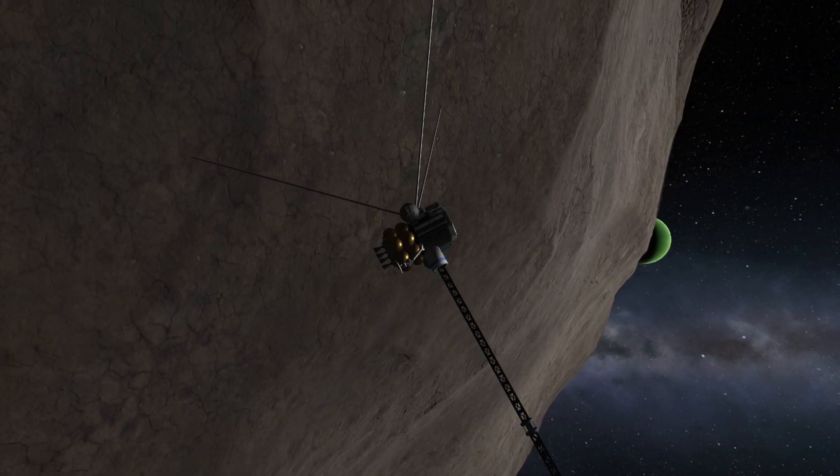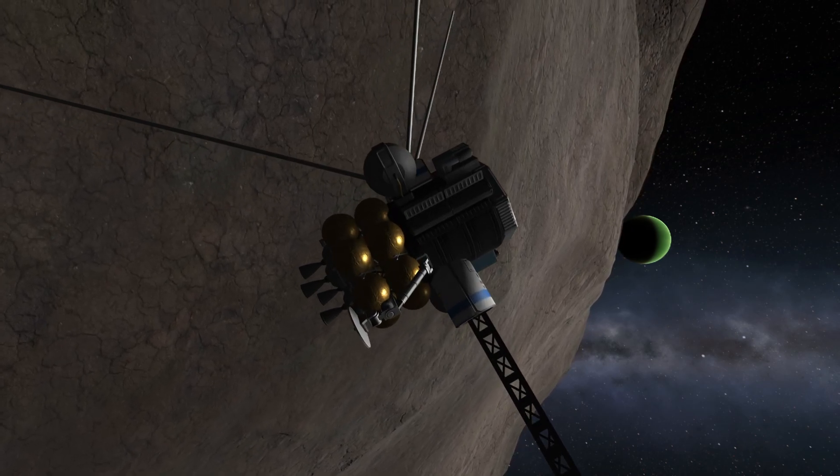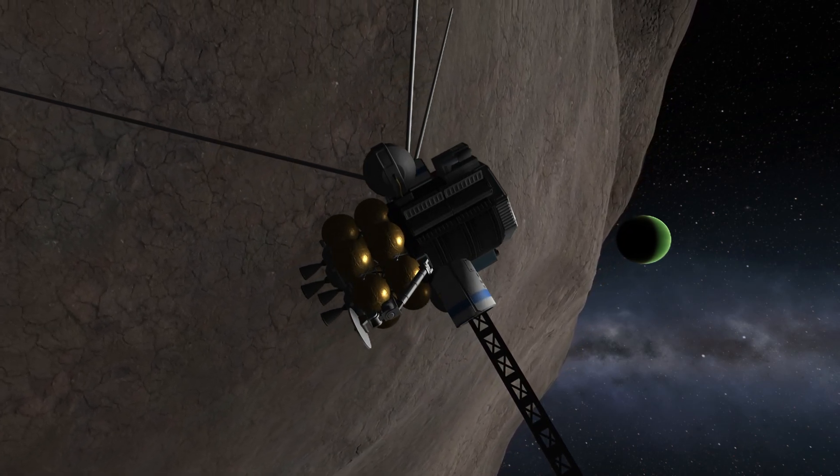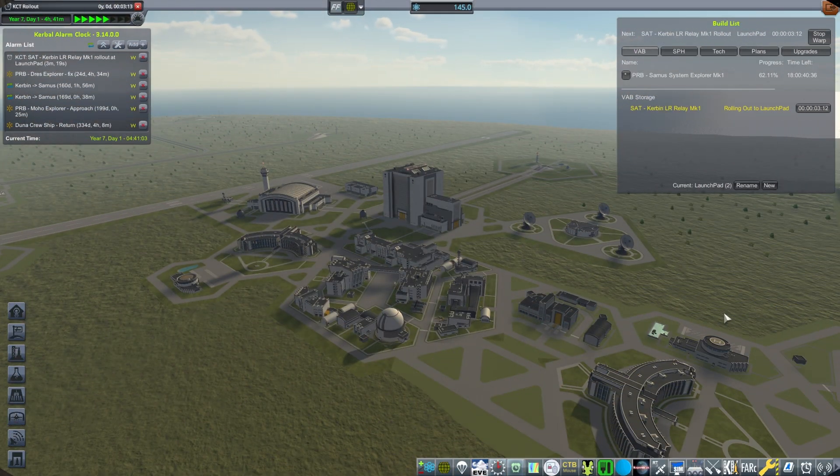In today's episode, we will be bringing you some sweet, sweet science from around BOP as a follow-up to our dual Mega Explorer that we launched a few episodes ago. But before we can do that, we have another quick follow-up: we need to launch another Kerbin long-range relay.